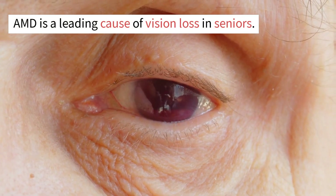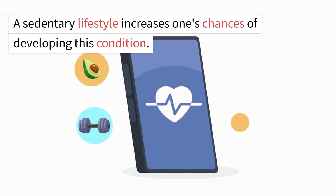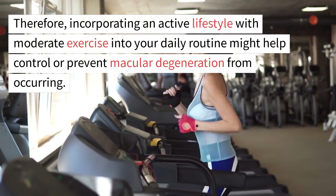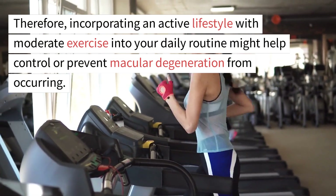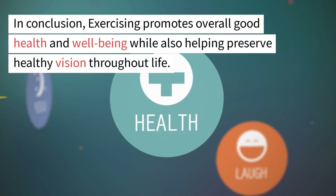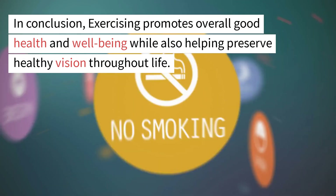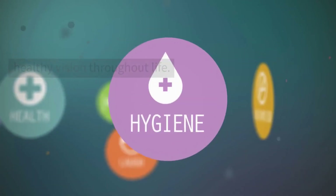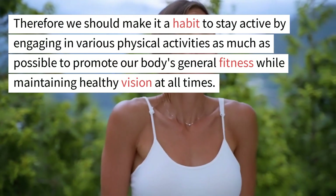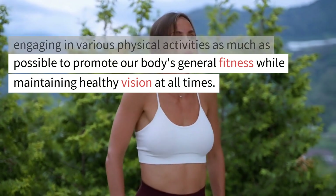AMD is a leading cause of vision loss in seniors. A sedentary lifestyle increases one's chances of developing this condition. Therefore, incorporating an active lifestyle with moderate exercise into your daily routine might help control or prevent macular degeneration from occurring. Exercising promotes overall good health and well-being while also helping preserve healthy vision throughout life, so we should make it a habit to stay active by engaging in various physical activities as much as possible.